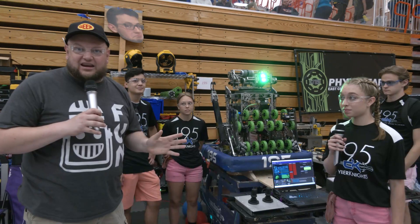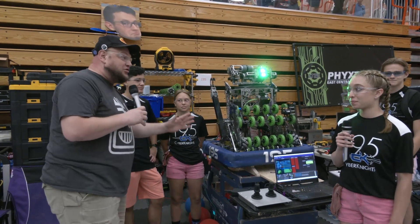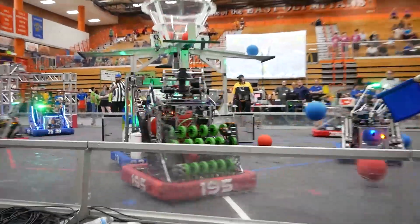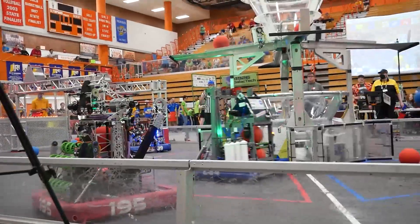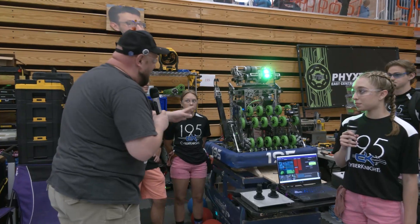Everybody, it's Tyler here at the 2022 Indiana Robotics Invitational Check-In. Team number 195, Cyber Knights here. District went under the belt this year. Cyber Knights, a team we've been following for a long time here, not just at IRI, but all the way through. Can't wait to talk more about this awesome robot.